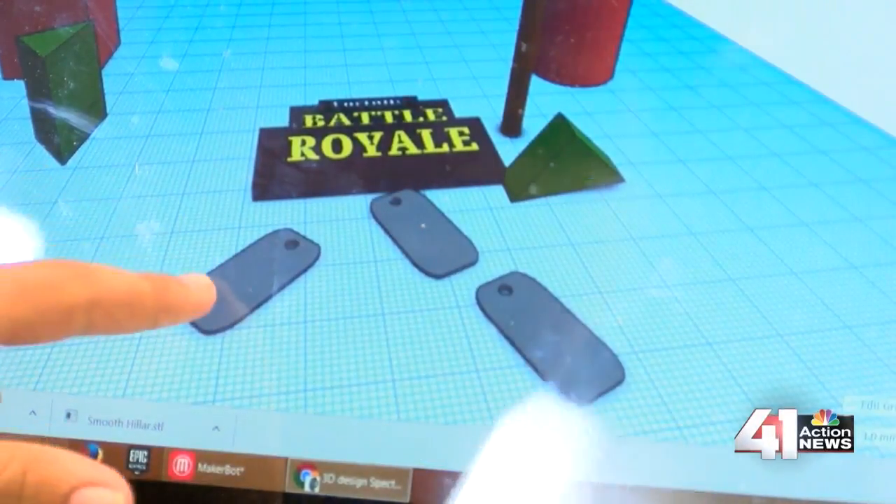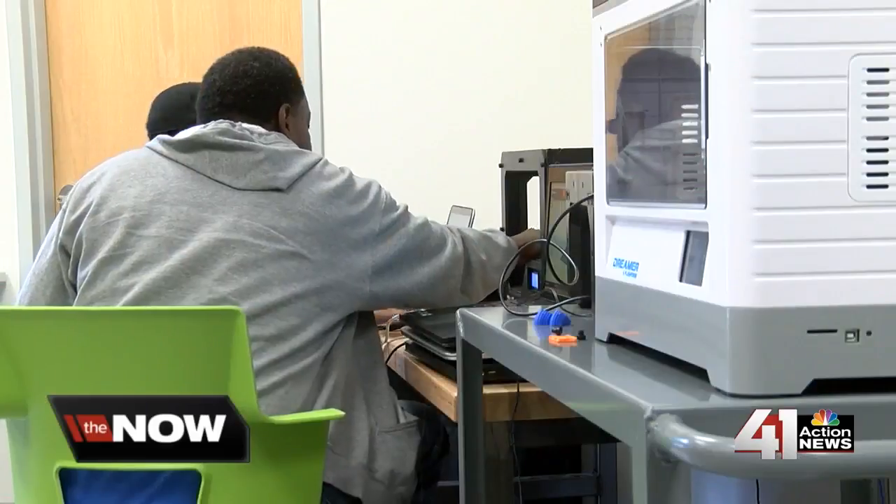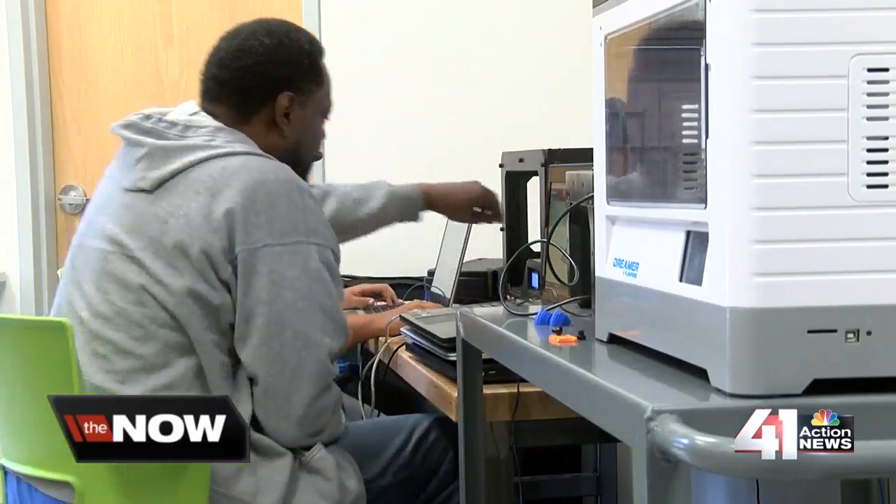Once he saw the 3D printer, 10th grader Xavier Brough was hooked. Mr. Brown taught him the foundation on how to do everything. Brough has been in the lab every day since it opened. He says it's a safe place to learn new things.